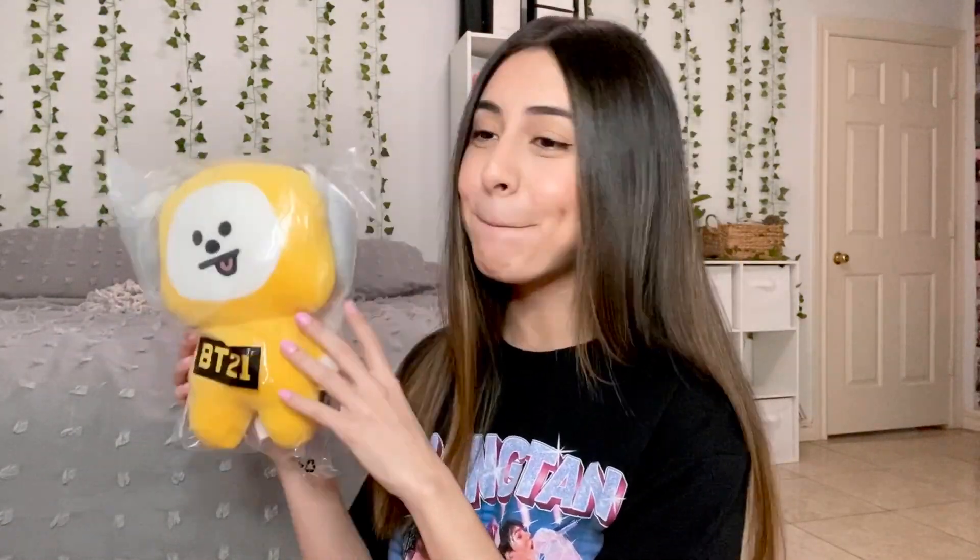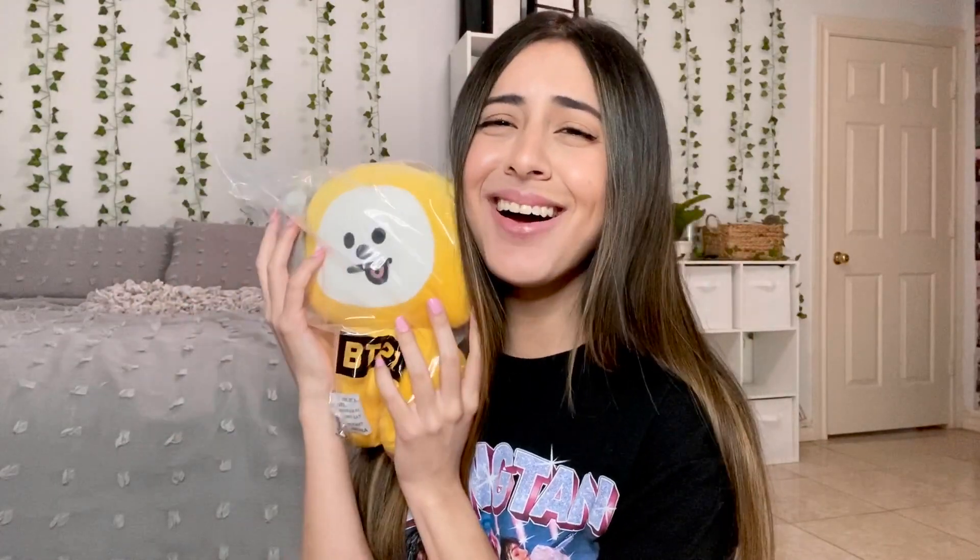Oh my gosh, I am so happy! I was expecting it to be smaller — oh why is it so cute?! I'm not gonna lie, I'm acting like a little girl but this is so cute. I am so in love with this. I'm really really happy, mainly because I did think it was going to be a lot smaller — I wasn't expecting him to be this big. He's so cute!